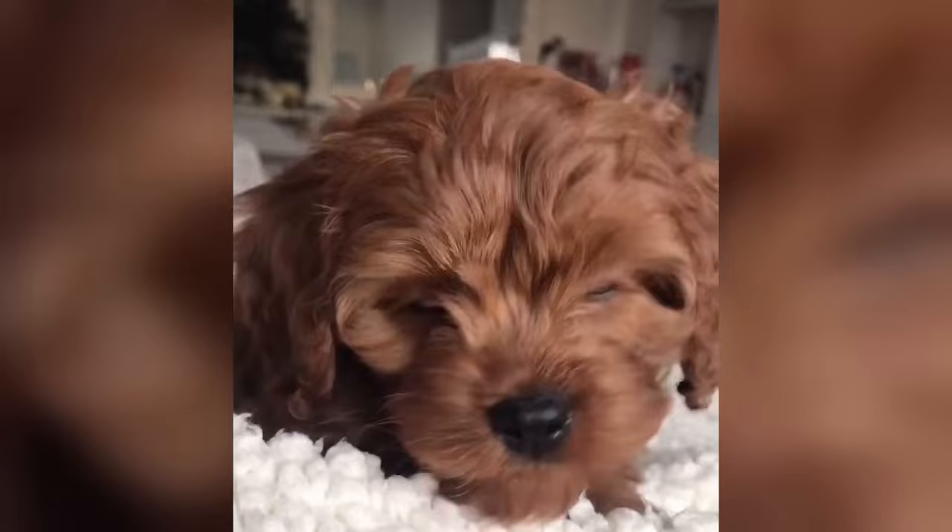They also inherit the hypoallergenic coats of both parent breeds, making them an excellent choice for people with allergies. At the same time, their intelligence and eager-to-please nature make them easier to train, which is why they're well-suited for first-time owners as well. With all these features lined up, the Maltipoo seems like just the perfect breed, which is part of the reason why they're rapidly growing in popularity, and rightfully so.